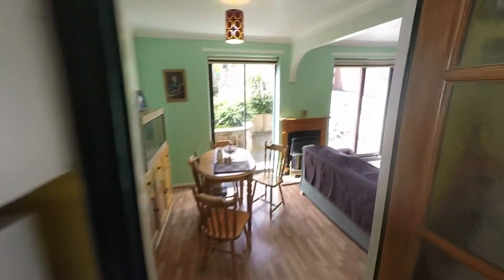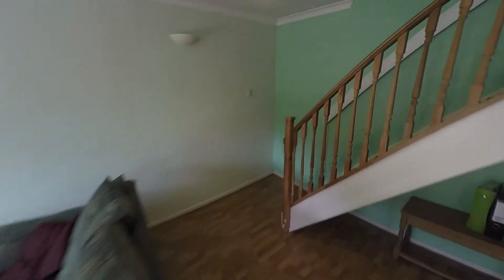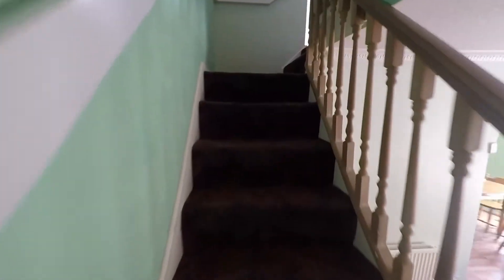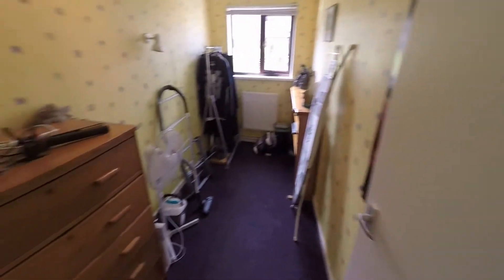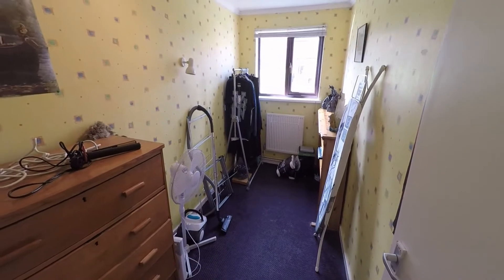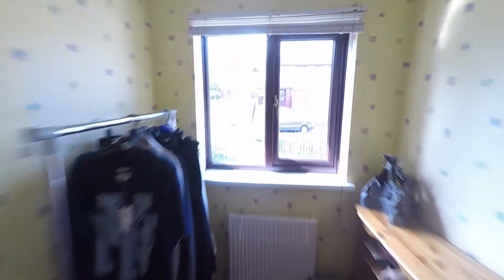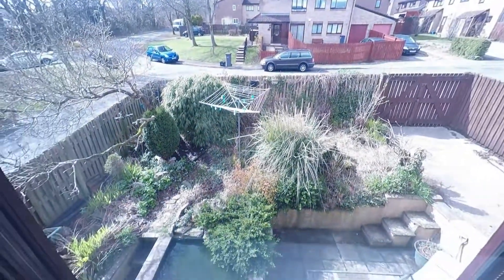From here I'll take you to see the upstairs where we can see the three bedrooms and of course the family bathroom. First of all I'll show you the smallest of rooms which is right in front of us — a good-sized single room. It could also be used as office space or a playroom or something along those lines. It just looks out at the back garden.